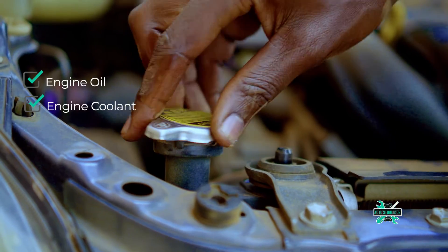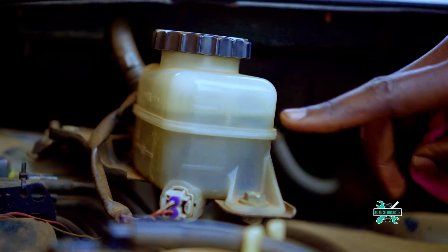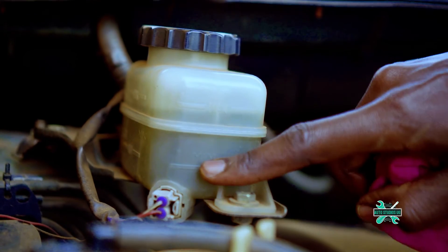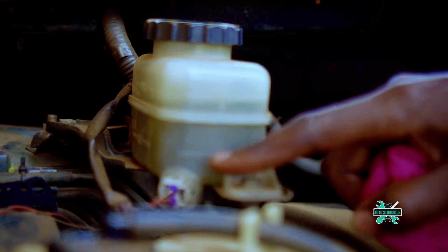You should also check the brake fluid. This fluid enables the car to stop as you're driving, so if it's below minimum, top up with the recommended brake fluid.